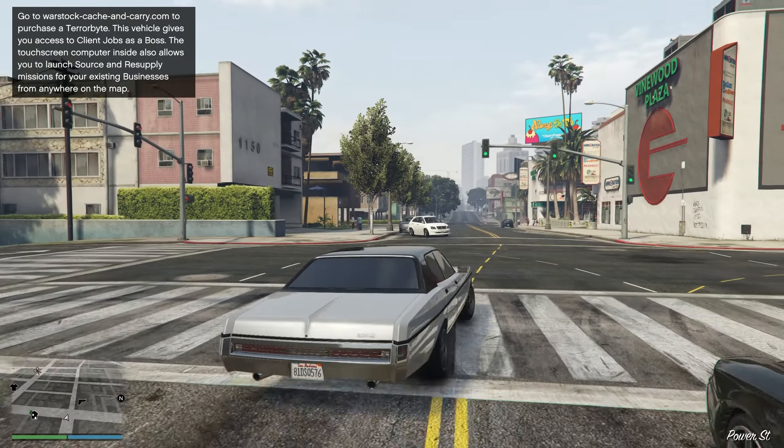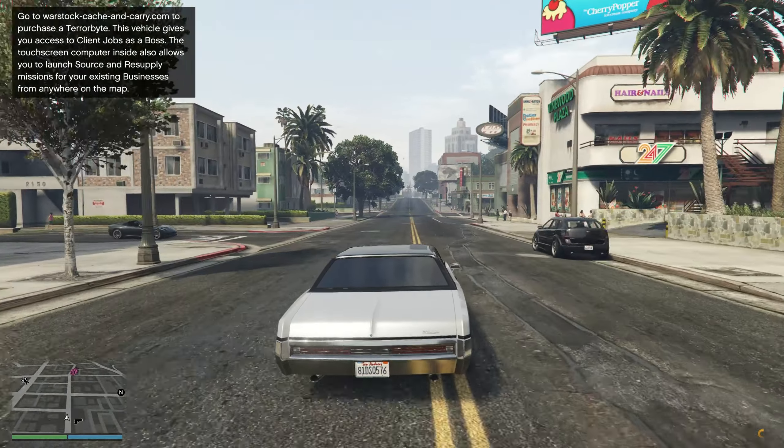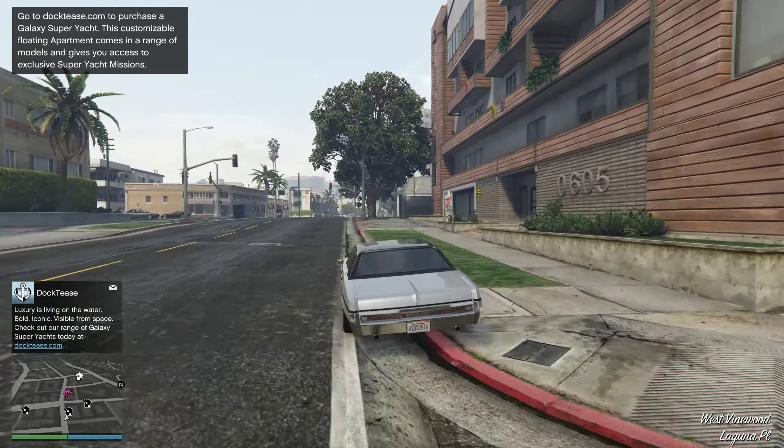Having a boring NPC-looking vehicle is an underrated thing, since it adds an element of surprise to your strategy, so you can pay back the manchild who shoved a rocket in your ass by feeding him his own dick.